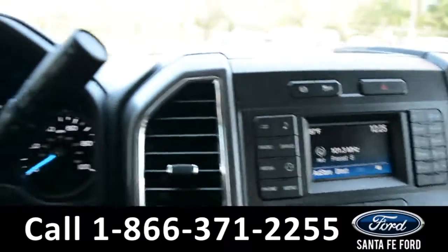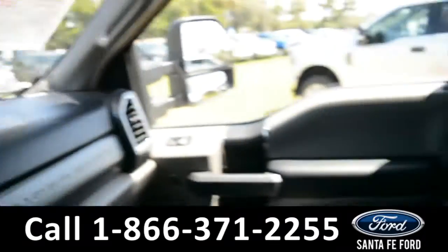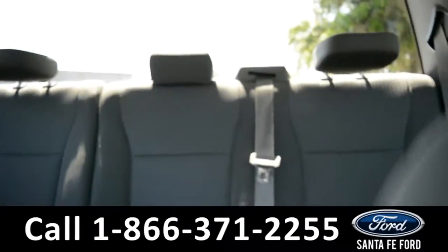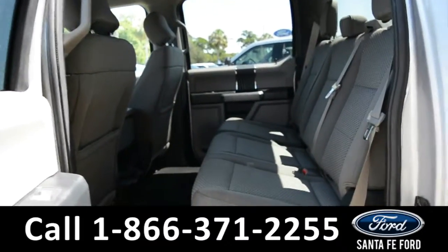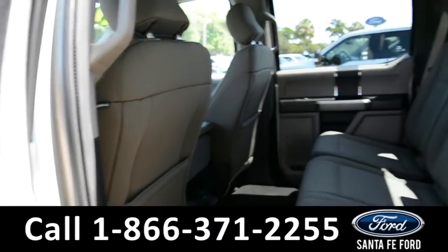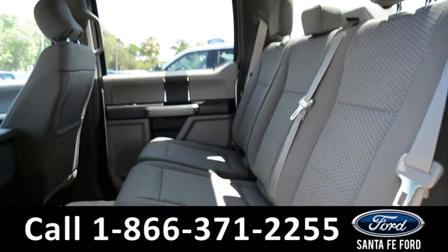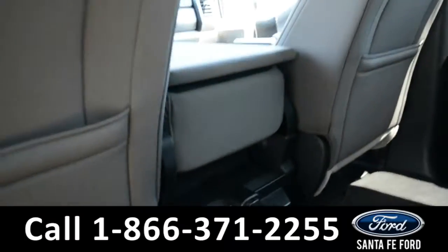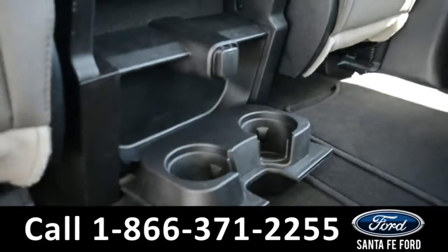And this vehicle is an automatic. Now let's take a closer look into the back row. Here's a closer view of the back row. And if we look on the center console, we will find two cupholders that flip down.